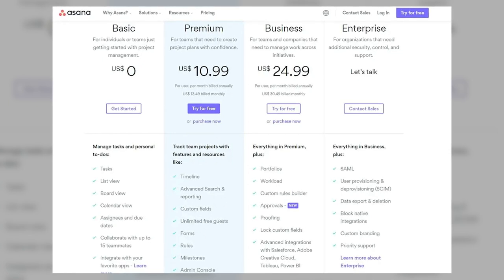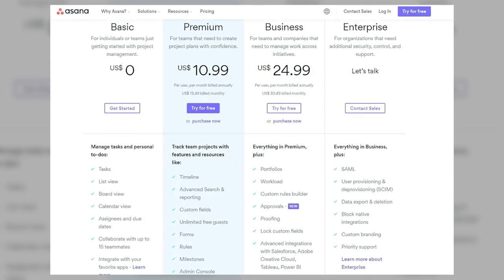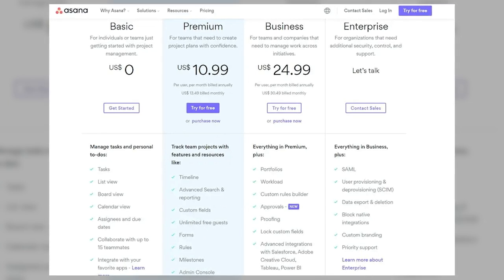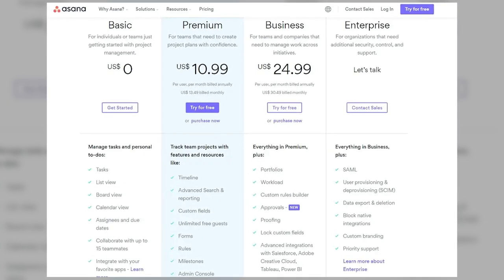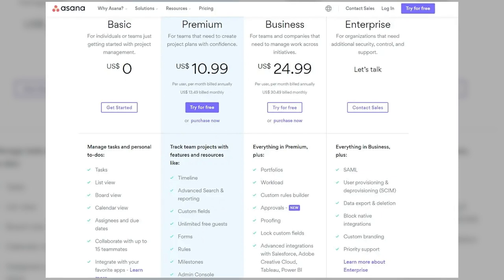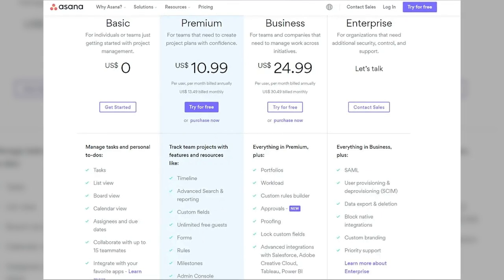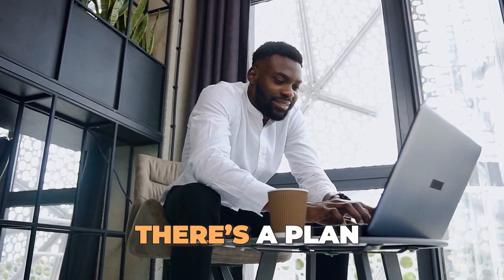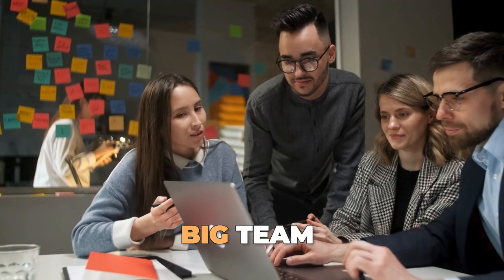Business is $24.99 per user per month, with advanced features like portfolios and goals, ideal for larger teams. And then there's the enterprise version, which has customized pricing with tailored features for large organizations. So there is a plan for everyone, whether you are a solo user or part of a big team.